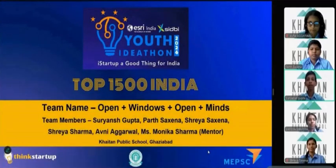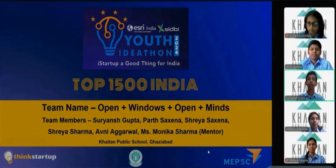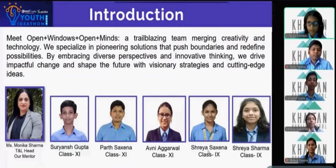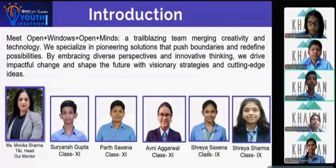Greetings everyone. Today we, the team Open Windows Open Minds, are going to present our idea of a reversible self-cleaning bench. Let us start with the team introduction. I am the team leader Suryansh Gupta from grade 11. I am Parchak Sharma from grade 11. I am Avni Agarwal from grade 11. I am Shreya Sakhinavala from grade 9. I am Shreya Sharma from grade 9. Our idea has been developed under the guidance of Ms. Monka Sharma, TNLN.